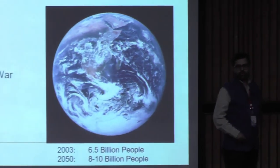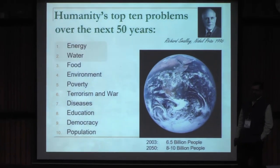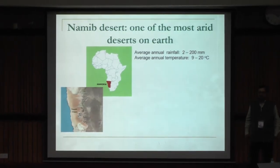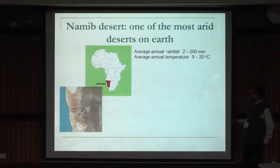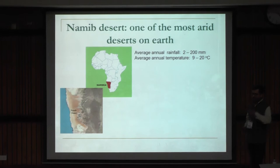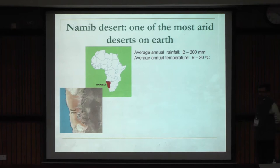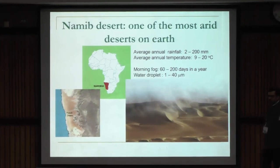As we all know, energy and water are the top two global challenges that we are facing today. And this challenge is not actually very recent because nature has not been benign everywhere. If we focus on this part of the world — Namibia, the Namib Desert — it's one of the most arid places on this planet, with a paltry rainfall of two to two hundred millimeters. But this place is also endowed with a unique feature which is called morning fog.